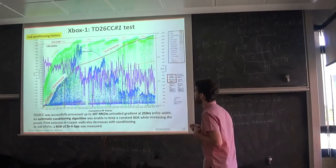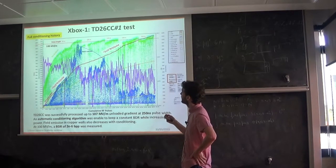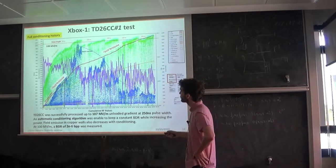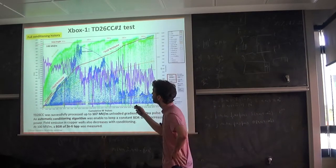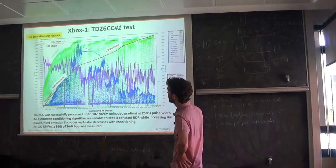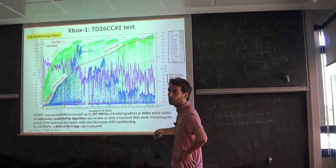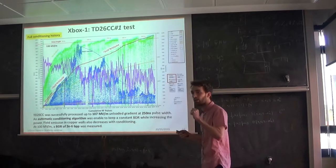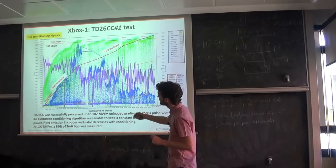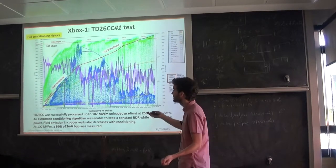For the first test I participated in when I arrived at CERN, this is the TD26CC structure, which was fully conditioned. Conditioning means the structure is able to stand more power and more gradient while keeping the breakdown rate low. Using an automatic conditioning algorithm we implemented, the power is increased automatically without raising the breakdown rate. We managed to keep a breakdown rate constant at around 7×10⁻⁵ and 2×10⁻⁵ breakdowns per pulse.